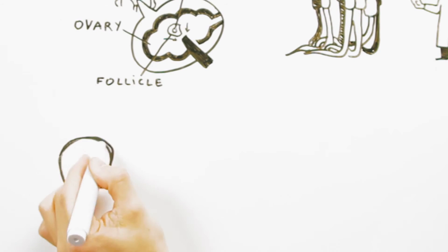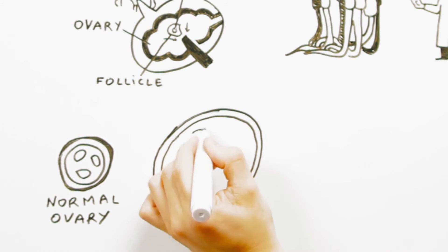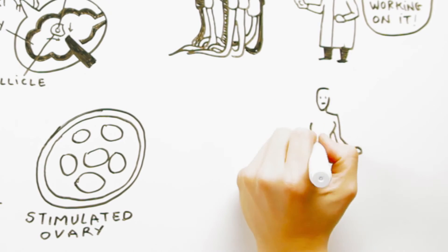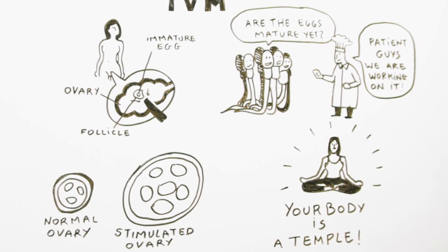In conventional IVF, the ovaries are hyper-stimulated and a great number of oocytes are produced. Until recently, IVF laboratories could only work with mature oocytes and the immature oocytes would be discarded. However, with IVM, ovarian hyper-stimulation is not essential, saving the body from exposure to exogenous hormones.